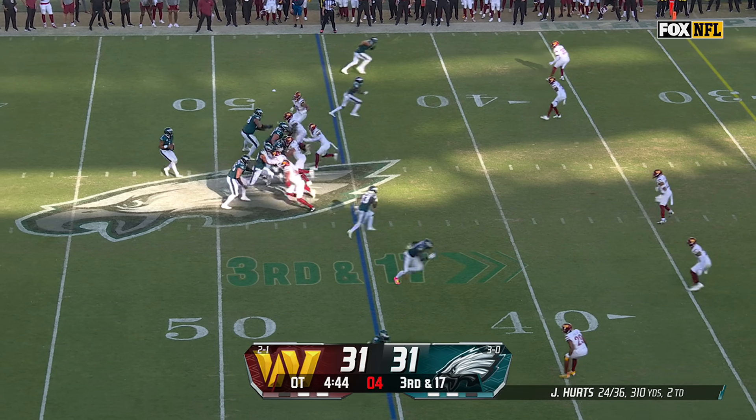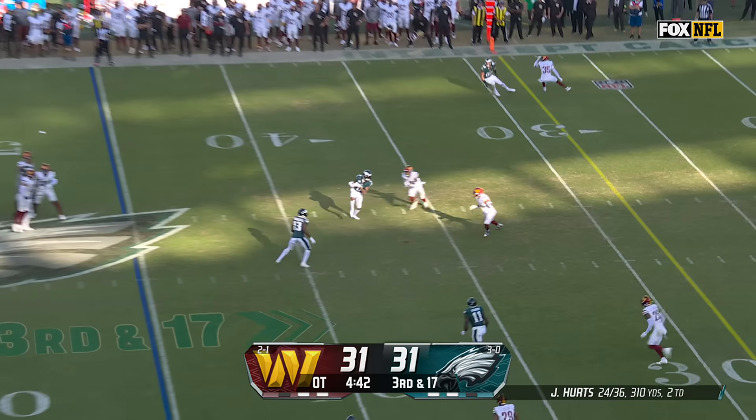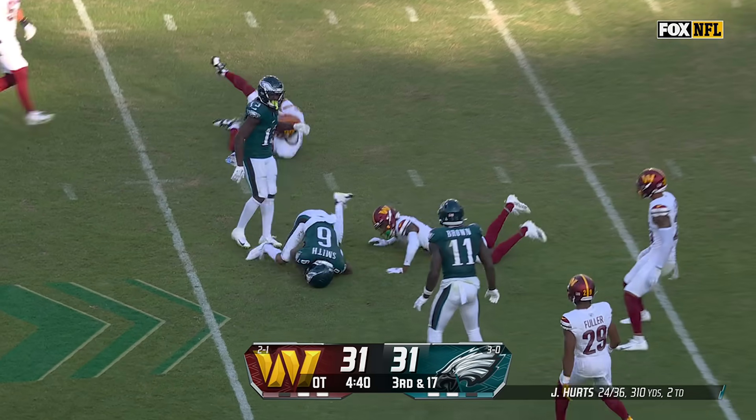They empty it out. Washington shows pressure and brings it. Hurts over the middle — has Smith back into field goal range.